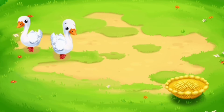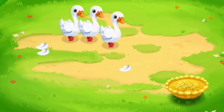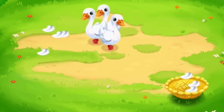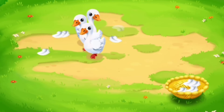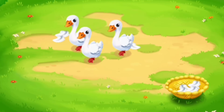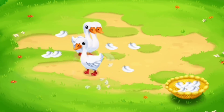The ducks decided to go for a walk in the yard. Let's collect their feathers in a basket. Done!